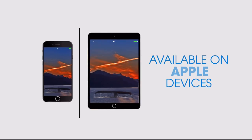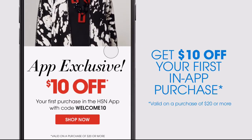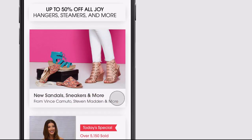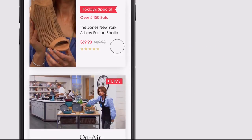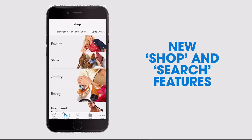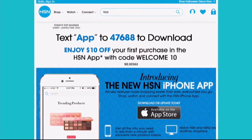Don't miss a thing with our HSN app, available on Apple and Android devices. Get $10 off your first in-app purchase with code WELCOME10. Opt in to push notifications for early access to exclusive app-only deals. Shop faster than ever with exclusive new product videos only on the iPhone. Watch HSN live anytime, anyplace, and the new shop and search features make finding your favorites easier than ever. Search 'app' on hsn.com to download.